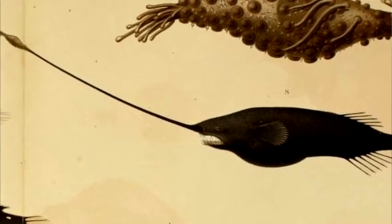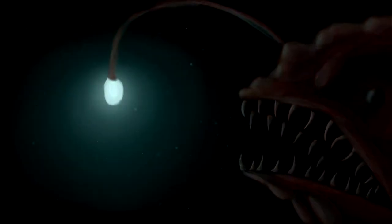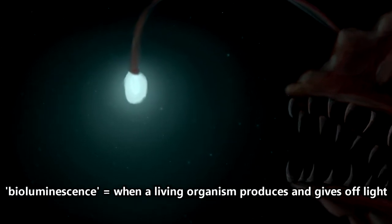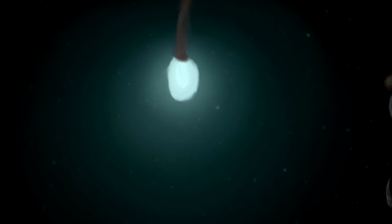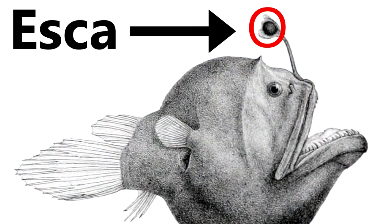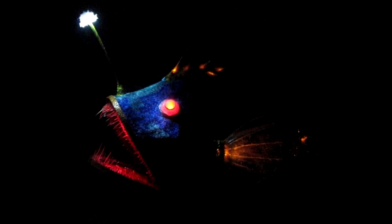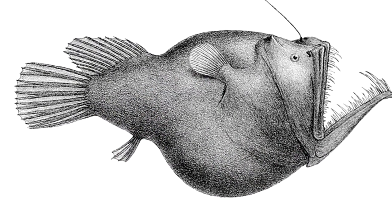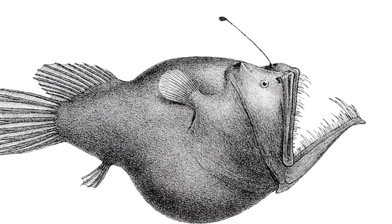There are more than 150 species of deep-sea anglerfish and probably more to be discovered. Many species possess a bioluminescent organ that developed on the first spine of their dorsal fin, or the fin along their back, as a lure for drawing in prey. This is called an esca. The light of this lure is created via a symbiotic relationship between photobacterium and female anglerfish. Yes, only female deep-sea anglerfish have this lure. The males? Well, we'll get to them in a minute.